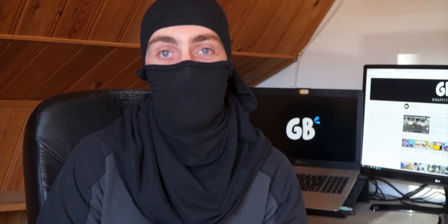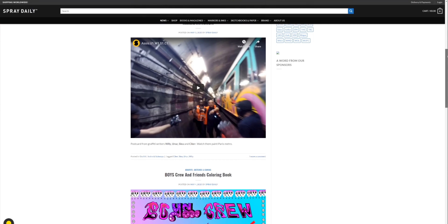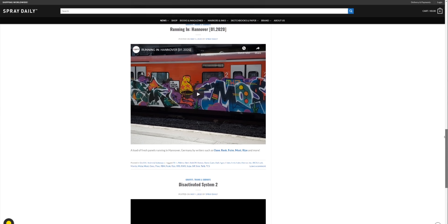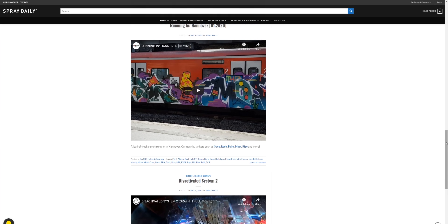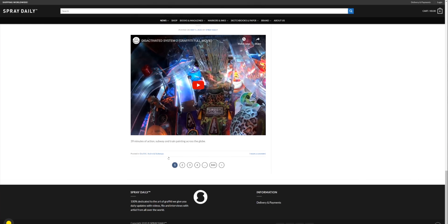Let's talk about SprayDaily.com. I go to this website a couple of times a week — every time I'm bored or I want to see the newest graffiti videos I'll be checking their website. What they do is they collect all the videos that are being dropped and put them on one website, so that you don't have to search the internet to find the best and newest graffiti videos. That's the reason why I go there so often.